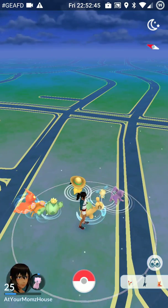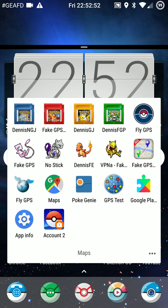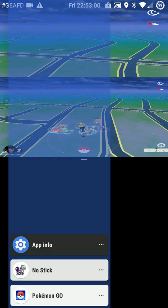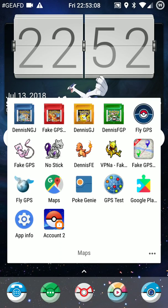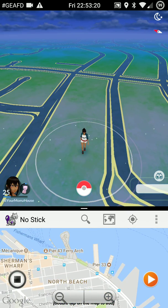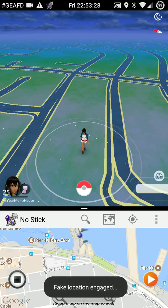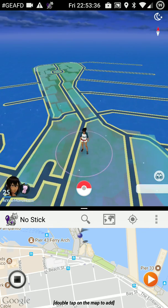Obviously I'm at home right now because I haven't turned on the spoofing app yet. Let's go back to Pier 39. If you're wondering why I always use Pier 39 in my demos, it's because everybody goes there and everybody knows what it should look like. And there I am - it's all working now. Might take a few seconds for everything to load.